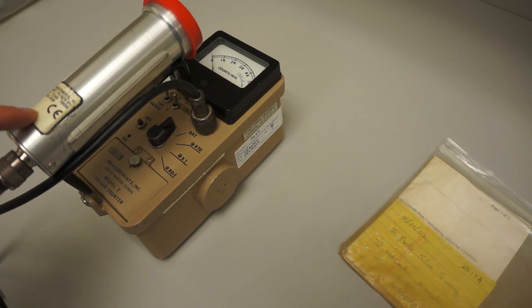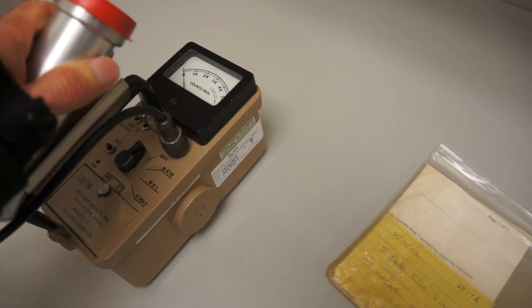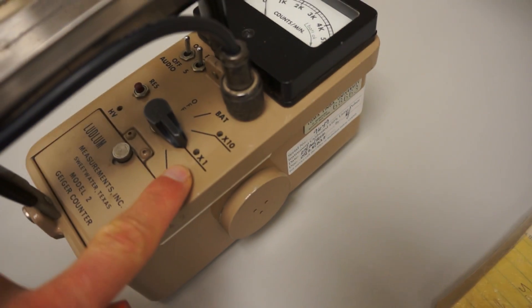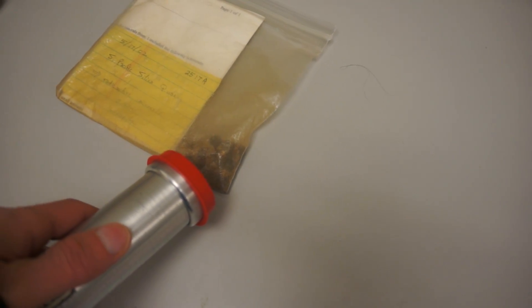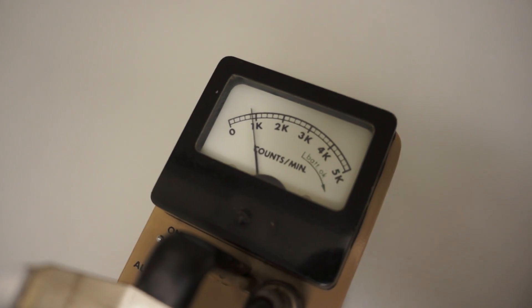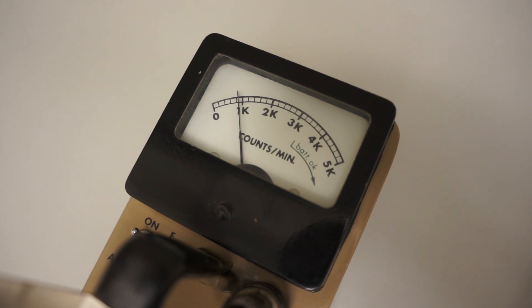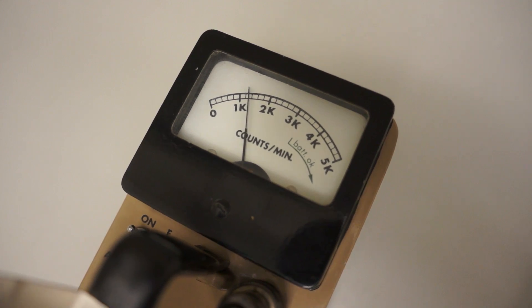Geiger counters count gamma radiation. I'll turn it on and you can hear it beeping. As I bring it closer to the sample you can hear the number of counts increase. It's going to get about a thousand counts per minute — more if I get a little closer.